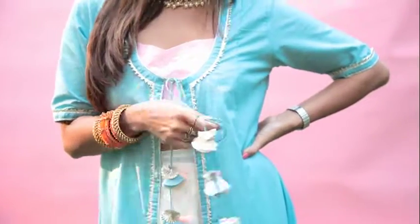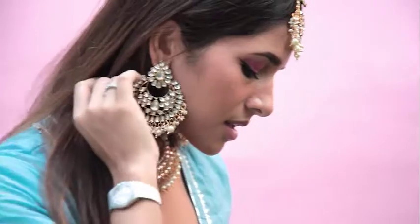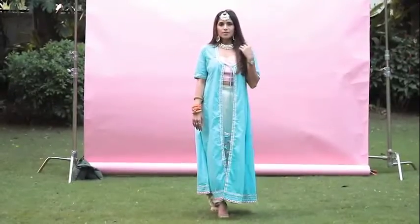It's almost Diwali, which means lots of family gatherings and festivities, and putting together so many looks can seem really daunting. That's why I put together this video to show you guys how to make a really simple look excellent without too much effort.